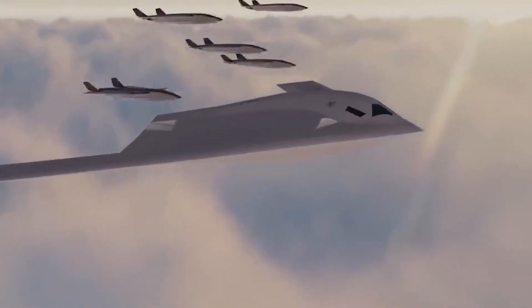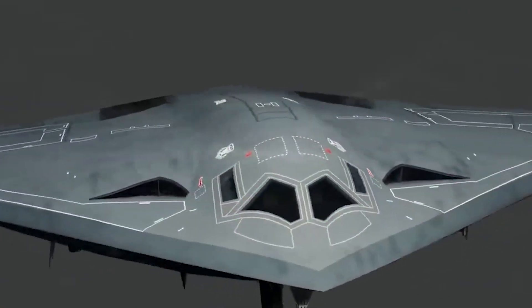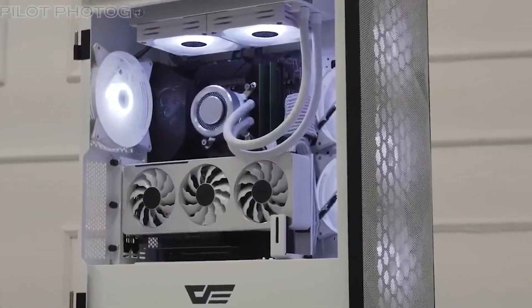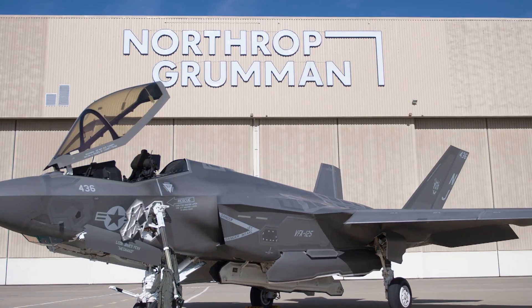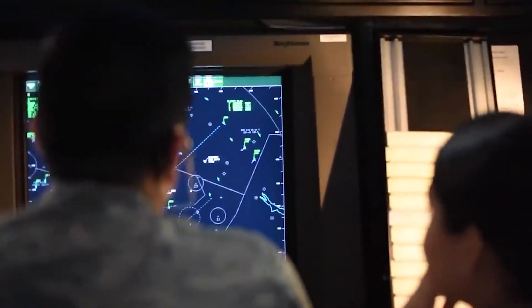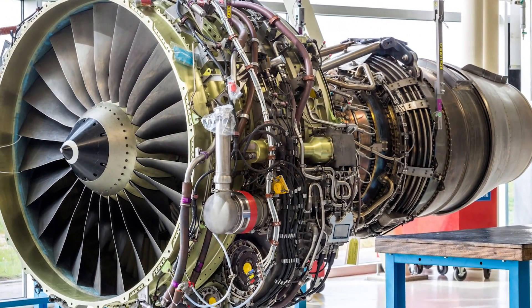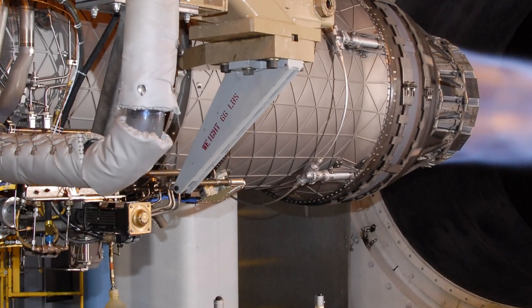The B-21 builds upon the flying wing configuration perfected by its predecessor, which eliminates vertical stabilizers and minimizes radar cross-section by deflecting electromagnetic waves away from detection systems. Using advanced computational modeling and next-generation composite materials, Northrop Grumman has optimized the B-21's geometry to achieve even lower detectability across a wider range of radar frequencies, including those employed by cutting-edge air defense systems. The aircraft also introduces enhancements like more efficient engine inlets and exhaust systems, reducing its infrared signature and improving operational stealth.